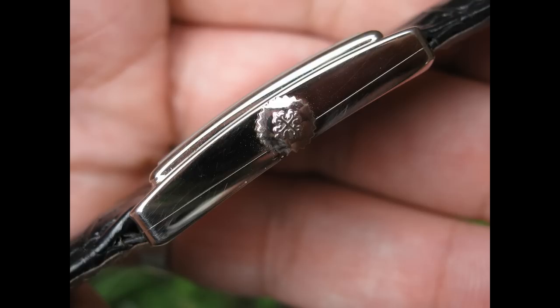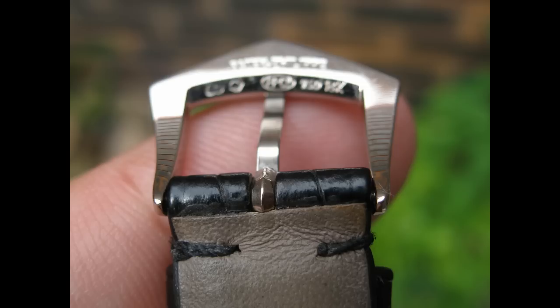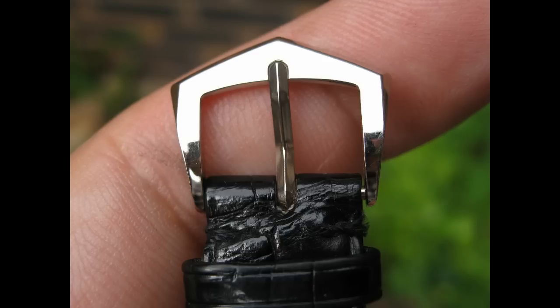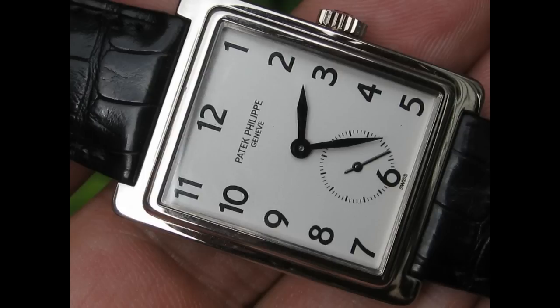This is the same manual wind movement that powers the 3919 and a host of other mechanical Patek Philippes. I've always been a big fan of the 5010, however in modern times it's possibly considered a wee bit small, or as a mid-sized watch suitable for females or males to wear.